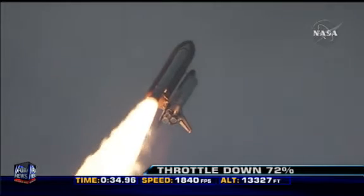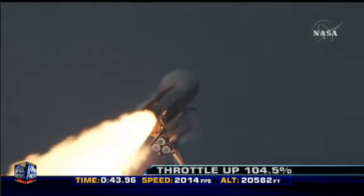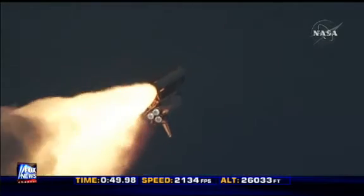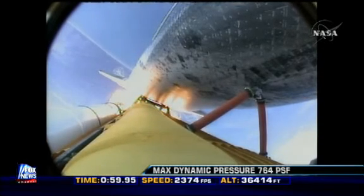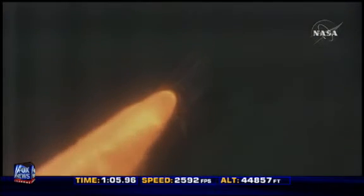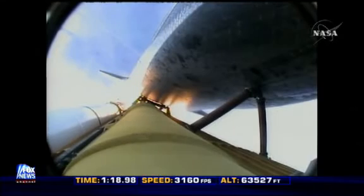Flying at 400 miles per hour, one mile in altitude, and seven miles downrange already from the Kennedy Space Center. Endeavour's engines were throttling down as the orbiter passes through the area of maximum pressure on the vehicle. Now 50 seconds into the flight. Endeavour, go at throttle up. Go at throttle up. The three engines on board are throttling back up, Endeavour flying at 1,100 miles per hour, 10 miles in altitude, and 10 miles downrange.